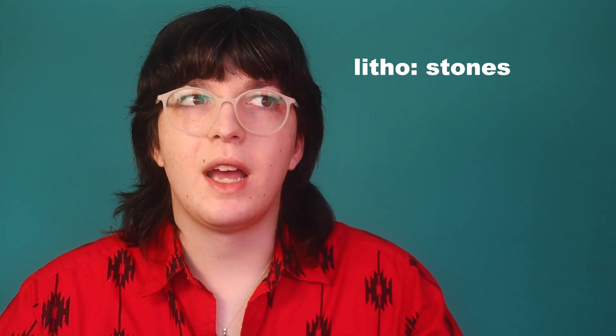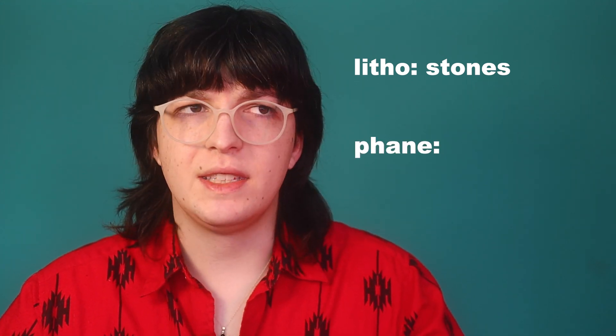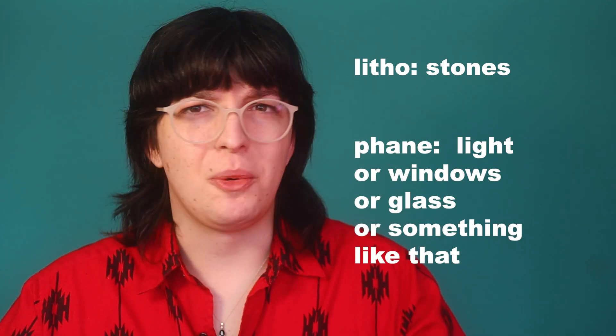I kind of knew generally that 'litho' had to do something with stones, and I knew that 'fane' had something to do with light or windows or glass or something like that. But I couldn't really figure out what they were necessarily just by the name, but I could tell that they were probably old and had to do something with art.